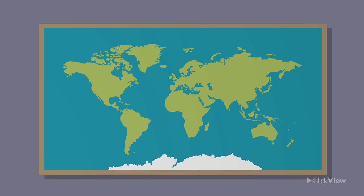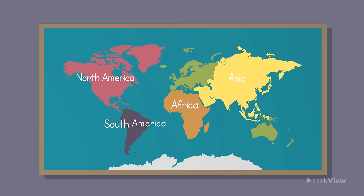There are seven continents: Asia, Africa, North America, South America, Antarctica, Europe and Australia.